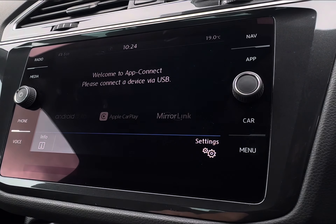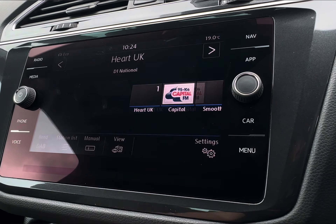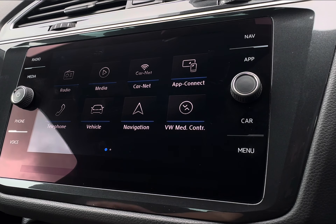Moving across, you do of course have your app connect with your Apple CarPlay, Android Auto and MirrorLink for quick access to vital driving apps and preferred audio. Or if you wish, you do have a wide selection of radio stations — ideal when you are on those longer trips.